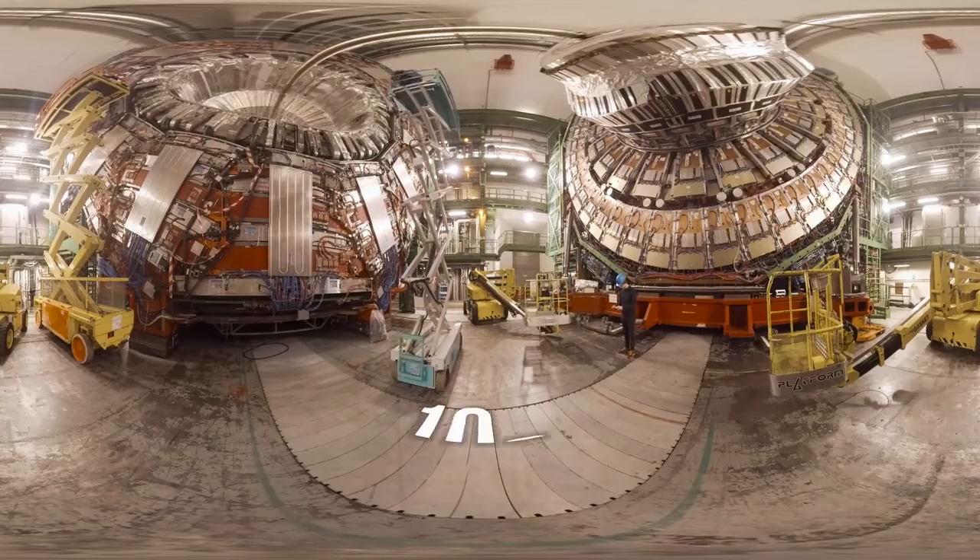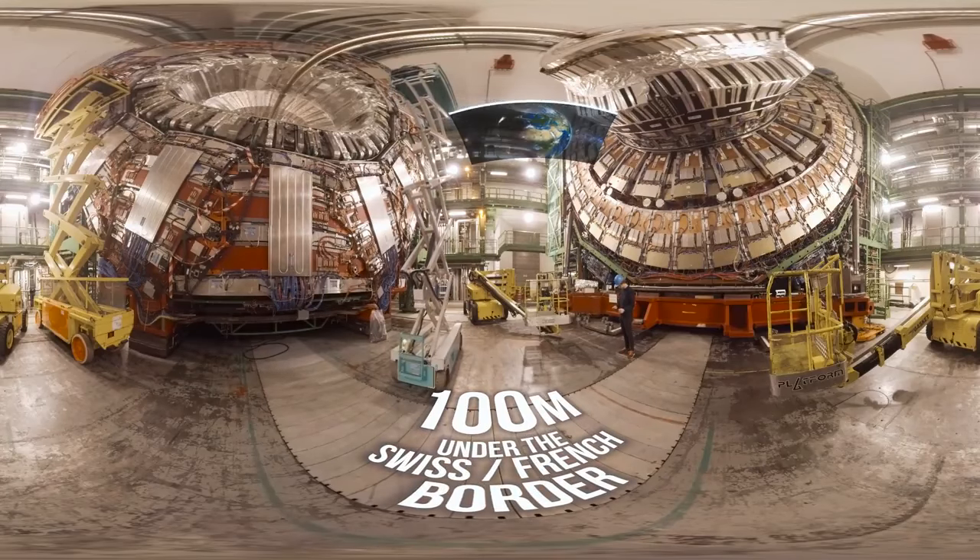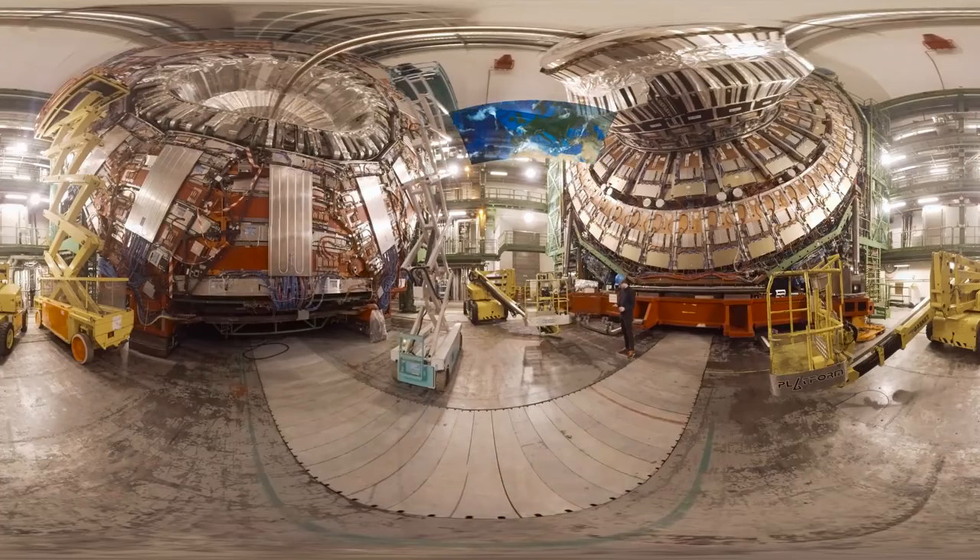We're about 100 metres beneath the Swiss-French border, and above you is just one of the experiments at the Large Hadron Collider, itself the largest machine in the world.